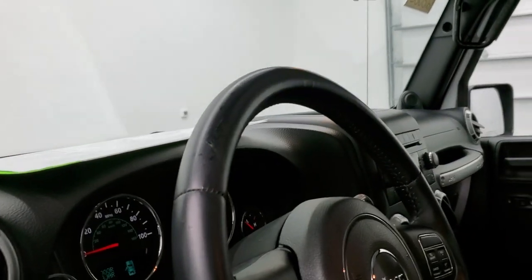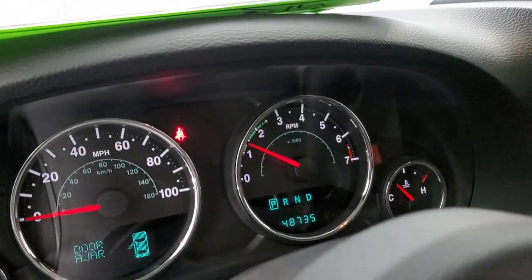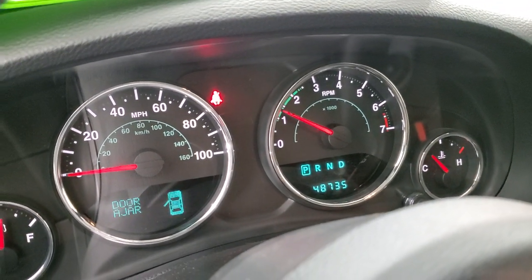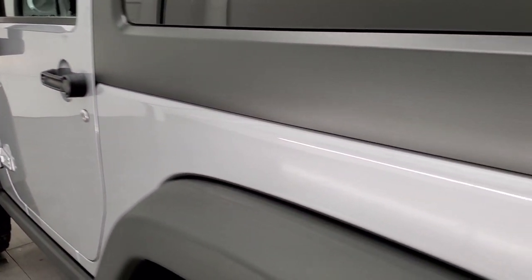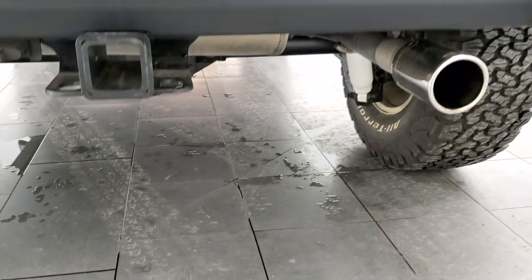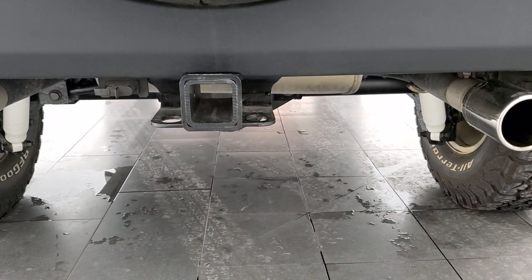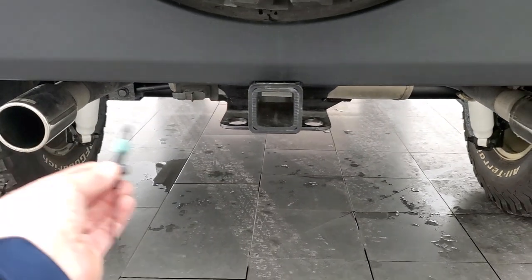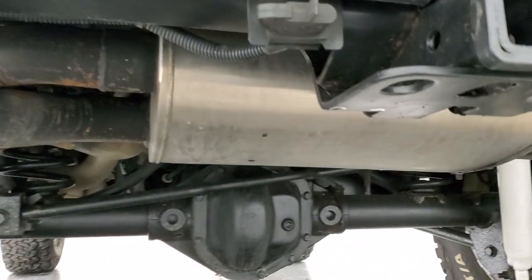And we'll start it up, check out that exhaust, and then take a look under the hood. No check engine lights or anything like that. Sounds really good.